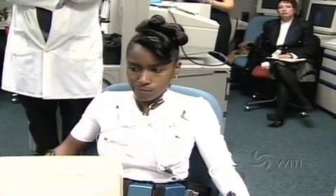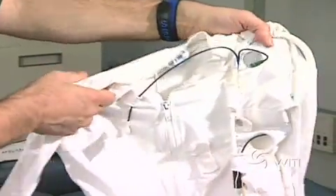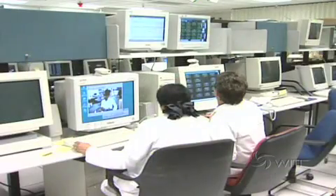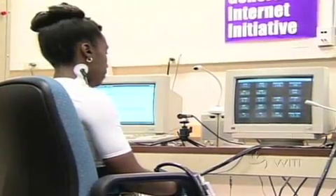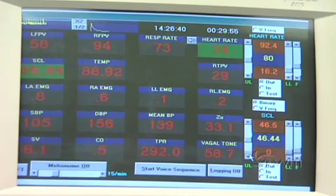AFTE — autogenic feedback training exercise — is really three things. The main thing is an actual training procedure in which we can teach people how to control up to 20 responses simultaneously. A second component is the ambulatory monitoring system that our subject is wearing today — a white garment with several sensors — which lets us measure environmental impact on a person's physiology. The third component, the major thing being tested today, is the Pentium-based system for delivering displays of these physiological responses to subjects during training itself.